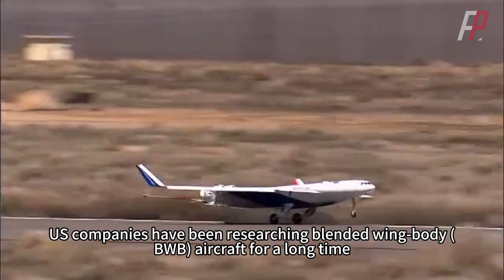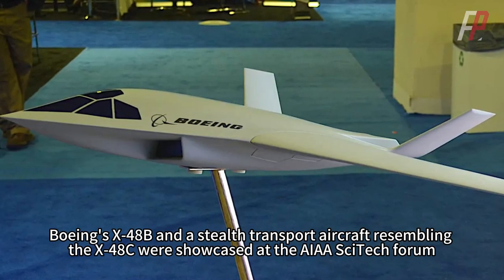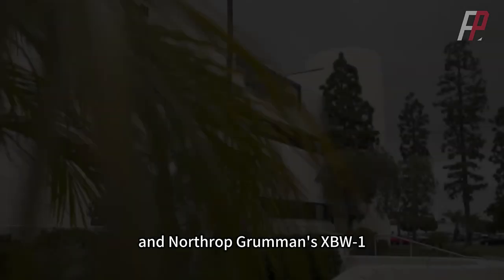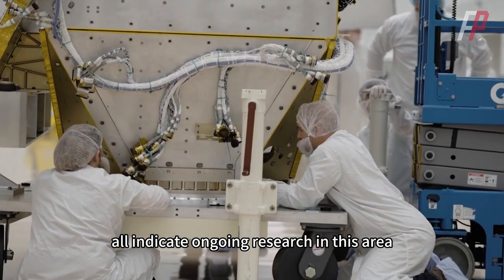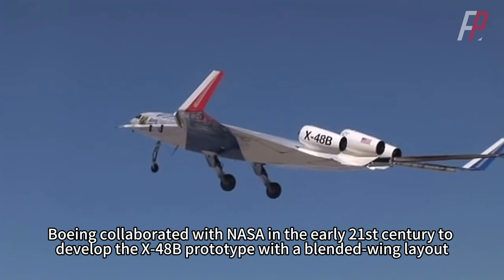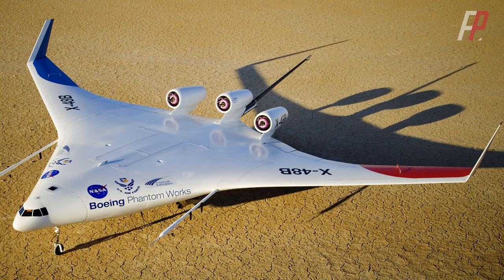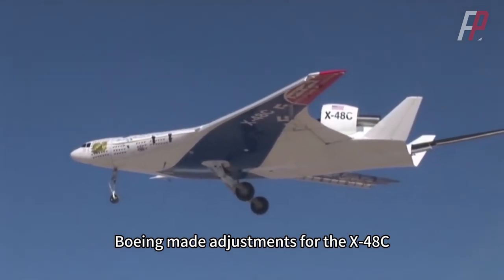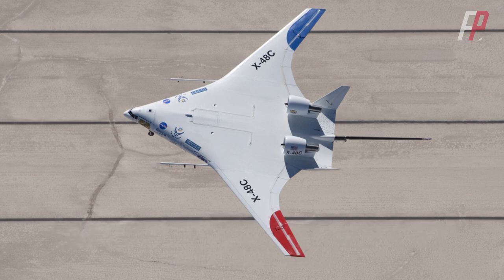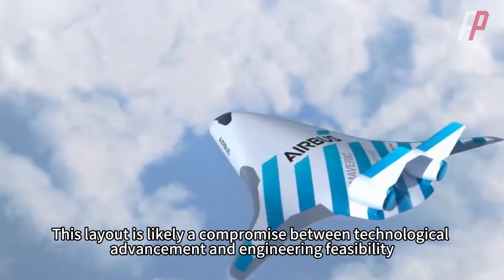US companies have been researching blended-wing body aircraft for a long time. For example, Boeing's X-48B and a stealth transport aircraft resembling the X-48C were showcased at the AIAA SciTech Forum. Lockheed Martin's HWB and AMC Exajax concepts, and Northrop Grumman's XBW-1, all indicate ongoing research in this area. Boeing collaborated with NASA in the early 21st century to develop the X-48B prototype, which made its maiden flight in 2007. To address its poor longitudinal stability, Boeing made adjustments for the X-48C, which made its first flight in 2012 with a longer fuselage and added V-tail surfaces to enhance both longitudinal and directional stability. The Airbus Maverick prototype has a similar layout — a likely compromise between technological advancement and engineering feasibility.